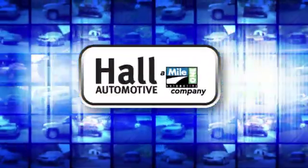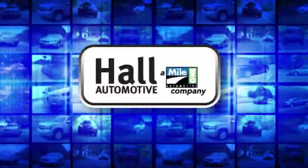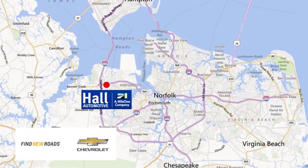Hall Automotive. More cars. Great people. Hall Chevrolet Chesapeake, a Mile 1 company, is minutes off I-264 or I-664 — easy to get to from all of Hampton Roads.